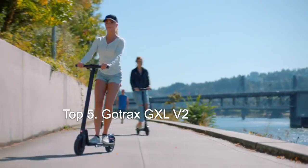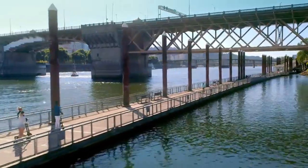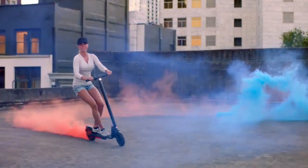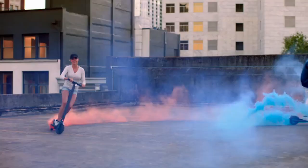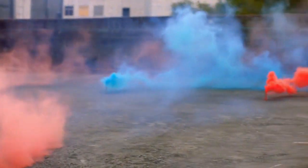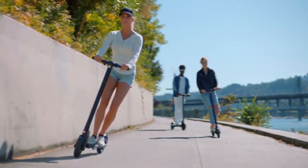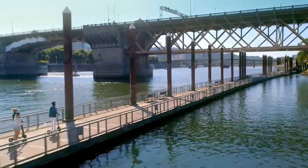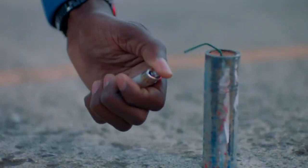Number five on the list is the GoTrax GXL V2. This is one of the most affordable on the list, but this thing really is amazing. For $248, you get a sleek black and white look, and this thing is only 26 pounds. It has a powerful 250 watt motor and a top speed of 15.5 miles an hour. The battery lasts about 9 to 12 miles, so you get a pretty good distance out of it. For the price, this is a really good value. Check below for the Amazon link.